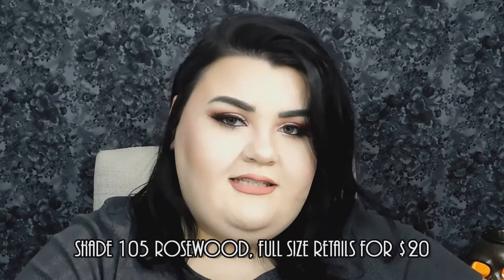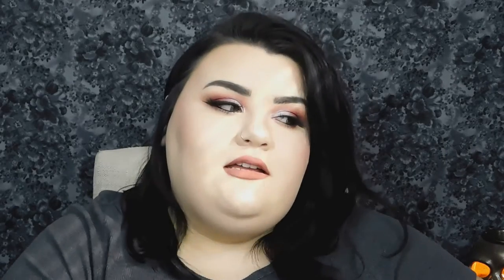Next up we have the Makeup Forever Artist Liquid Matte liquid lip color in shade 105. Look at that cute little mini — that is completely my color! I love it. I've never tried Makeup Forever liquid matte lipsticks before, but it's beautiful and I cannot wait to use this.